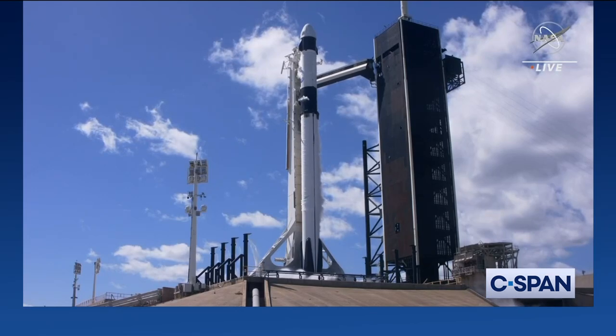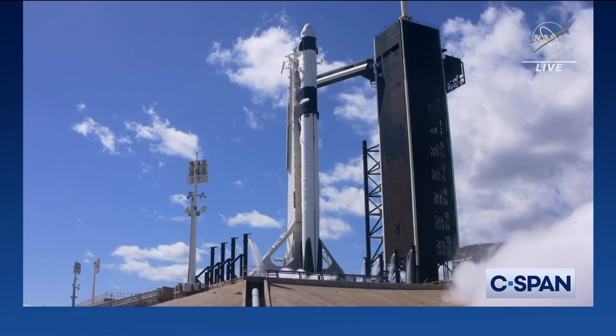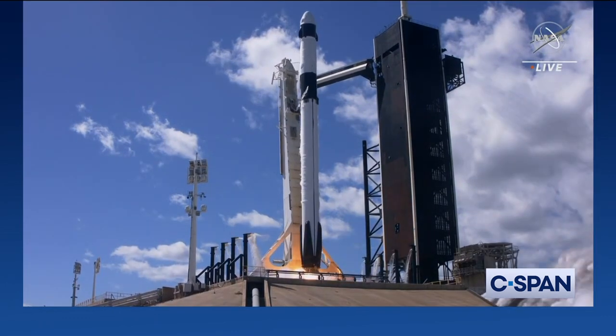Ten, nine, eight, seven, six, five, four, three, two, one. Position — it's just full power, and let's go.